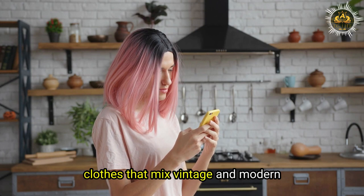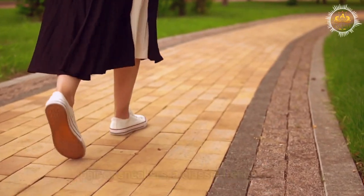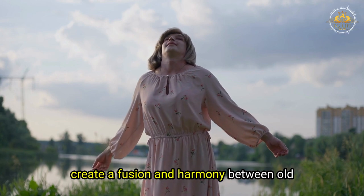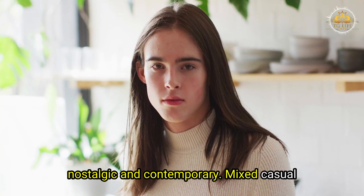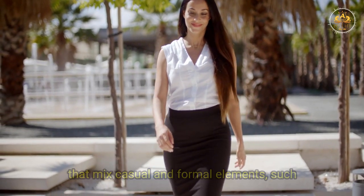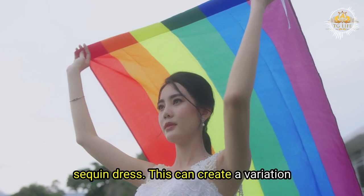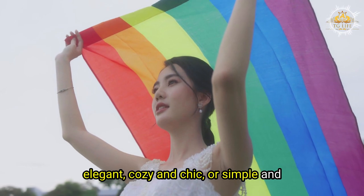You can also mix vintage and modern elements, such as a retro dress with sneakers, a classic trench coat with jeans, or a vintage hat with sunglasses — creating a fusion of timeless and trendy. Or mix casual and formal elements, such as a t-shirt with a pencil skirt, a hoodie with a suit, or a sweater with a sequin dress, creating a balance between relaxed and elegant.